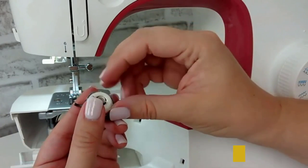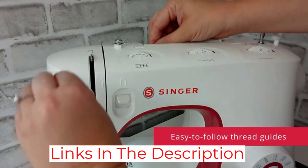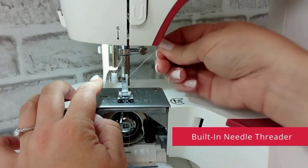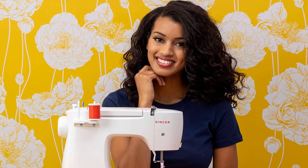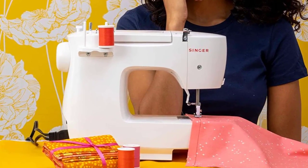Adjustable presser foot pressure makes it easy to alternate between heavy and fine fabrics, and with the twist of a knob you can adjust the stitch length and width. Because of the limited features you will likely outgrow the machine as your skills grow, but it will last as long as it takes you to get there. Notably, the machine also features 93 stitch options, making it a bit more versatile.